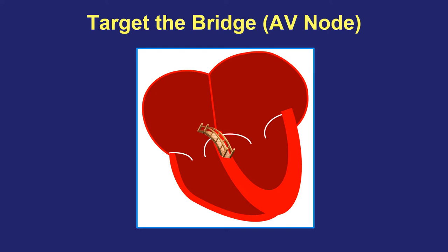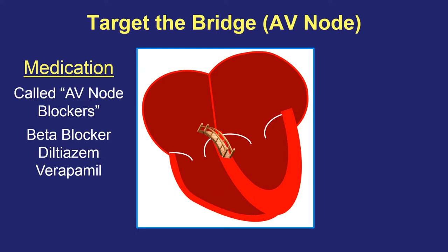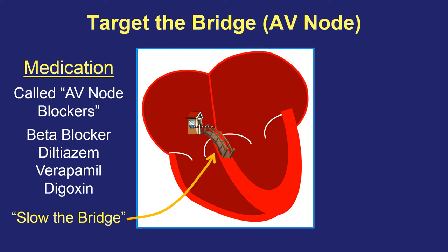Let's first talk about that bridge strategy — targeting the AV node. There are certain medications known as AV node blockers because they slow down the AV node. There are three main categories: the first is called beta blockers, and there are many medicines in this category. The next category is calcium channel blockers, and the two most commonly used are diltiazem and verapamil. The third medicine is called digoxin or digitalis. All of these medicines can slow down the bridge, and by doing so, even while the top half of the heart remains in fast fibrillation, the bottom ventricles can go slower and that can make people feel better.